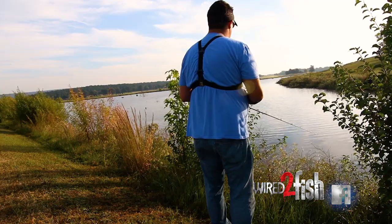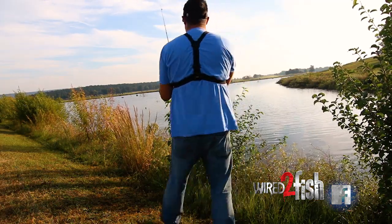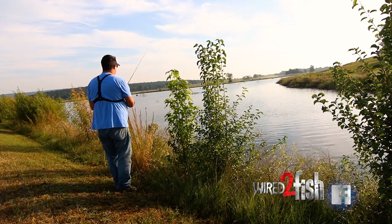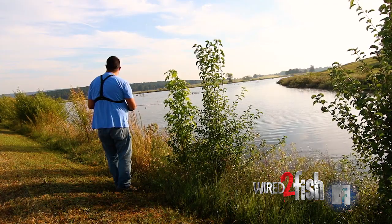The biggest tip I'd give you is be mobile. Don't sit in one spot for too long. Move along, watch the shallows, look for fish kind of cruising, look for beds, look for isolated pieces of cover.